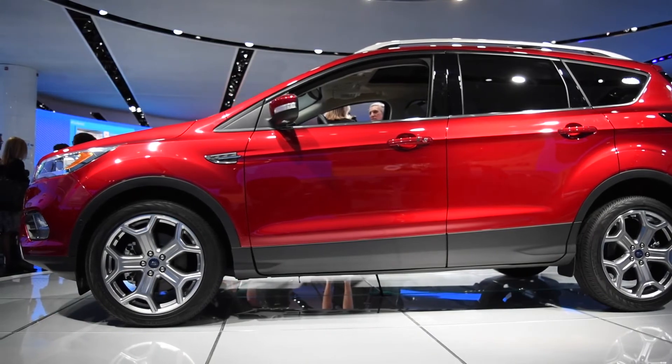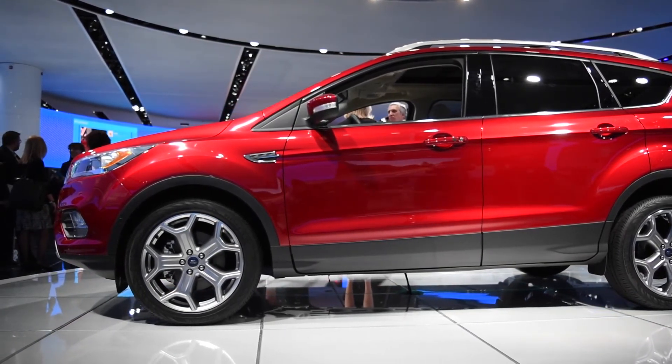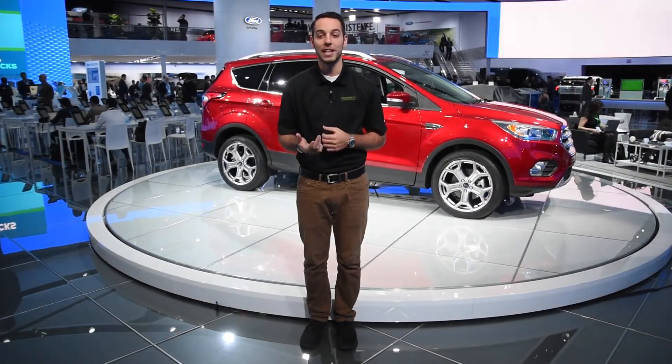The new acoustic side windows and windshield help keep ambient road noise down. The Escape also gets loads of new safety and technology features, like adaptive cruise control, collision warning, and lane keep assist.